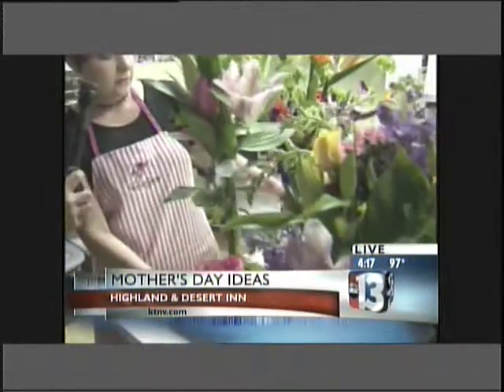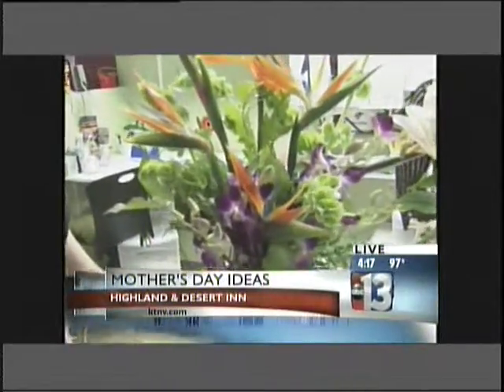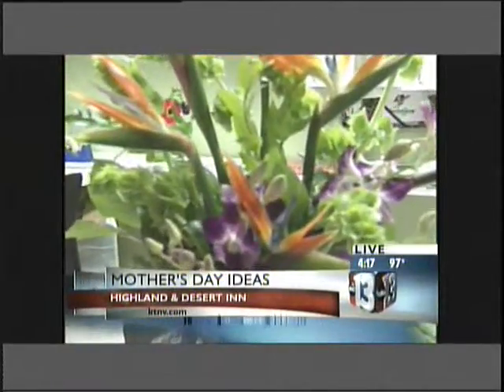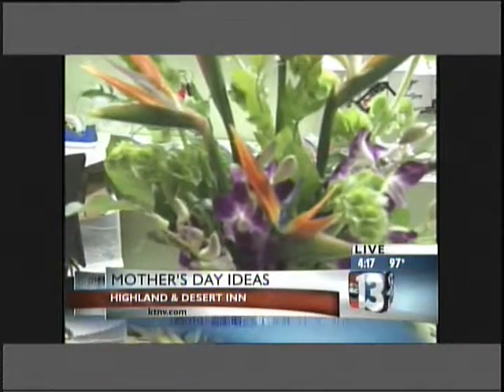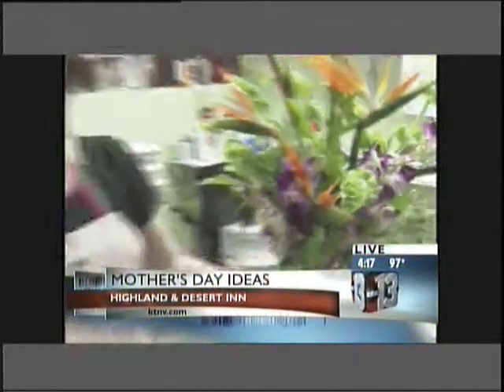We're also doing some more contemporary arrangements. This one is for my producer Brandis Becker — she loves Birds of Paradise. That's kind of neat: very tropical, Birds of Paradise and orchids. So these are some of the arrangements that we'll be sending out.